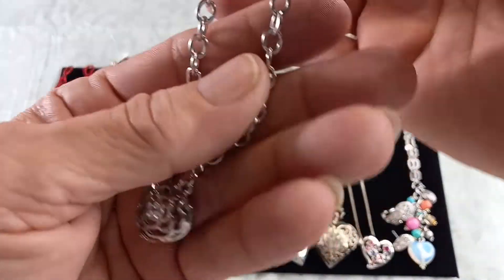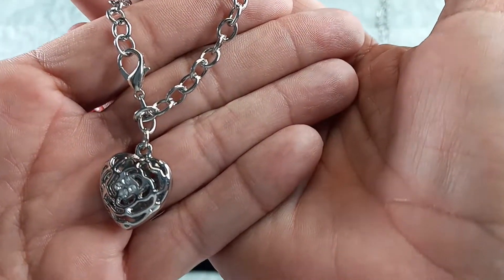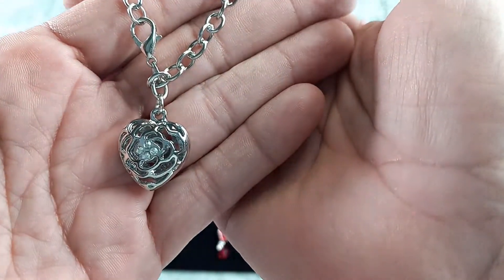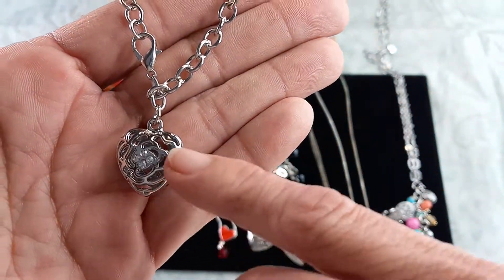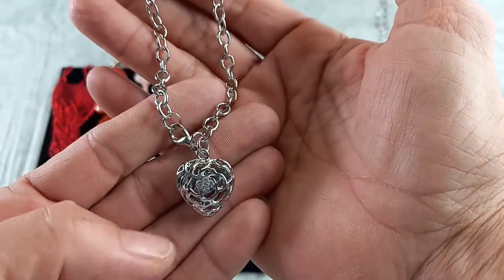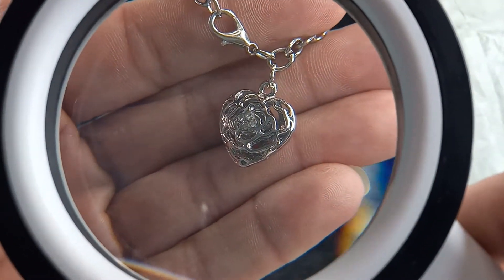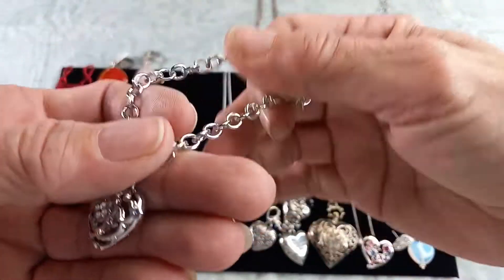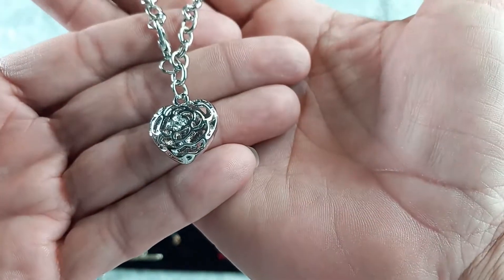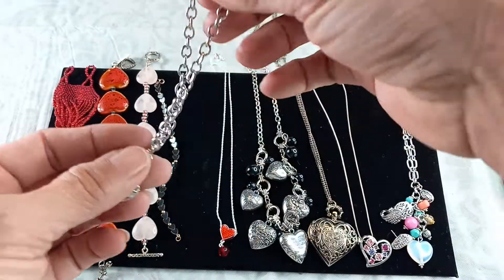Next we have a Swarovski Crystal Elements piece, which means it is made with Swarovski crystals but by another designer. It is a beautiful hang bracelet — look at that heart. It is eight inches and brand new. I can do that for $8.